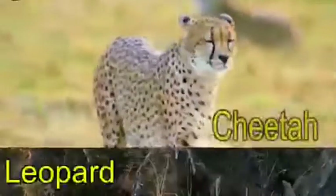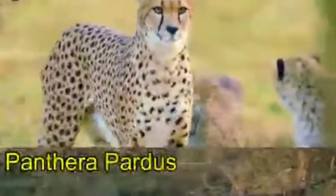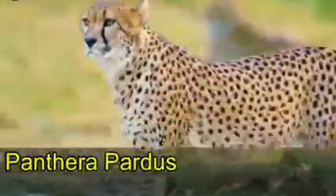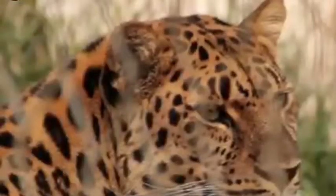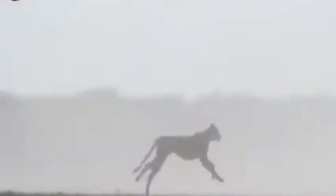Number four: leopard versus cheetah. Leopards and cheetahs belong to completely different species. The scientific name of the leopard is Panthera pardus, while the scientific name of the cheetah is Acinonyx jubatus. Leopards are larger and heavier with stronger jaws, while cheetahs are longer and lighter.